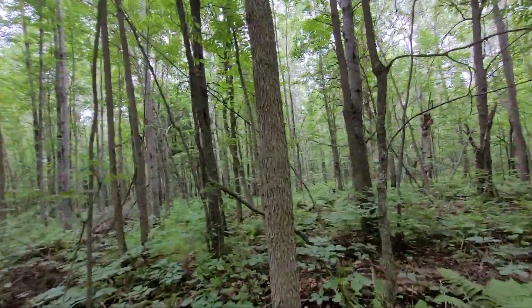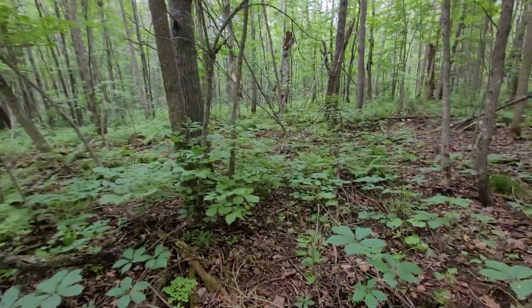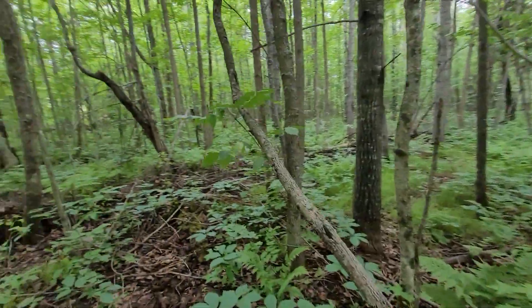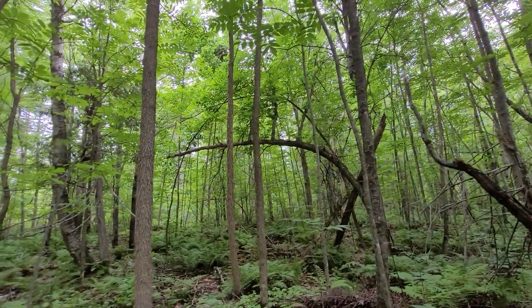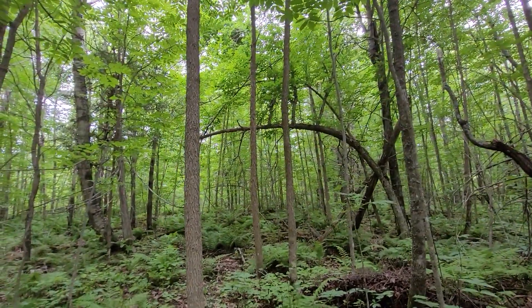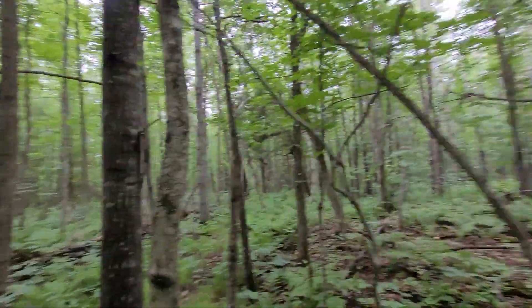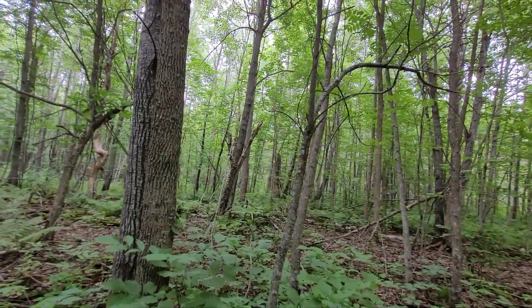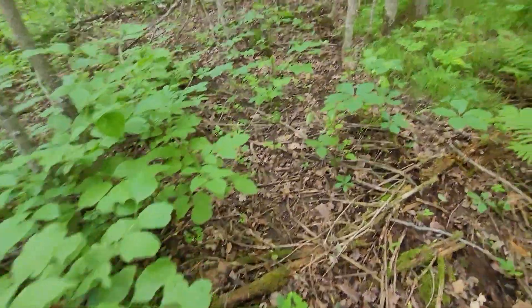I want to see what this side of it looks like — they'll probably have seat spots here too. Wow, look at that guys, absolutely amazing. Probably close to a seat spot right here somewhere — right there, looks like it's right there.